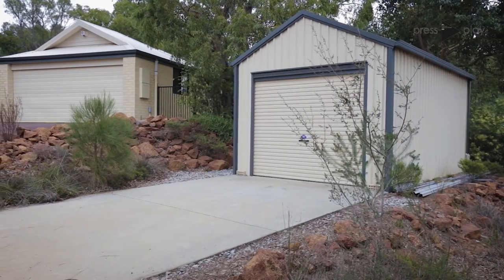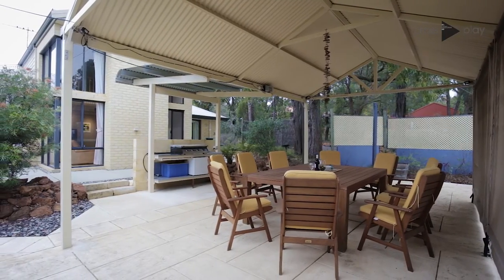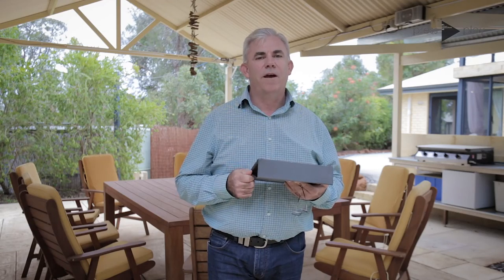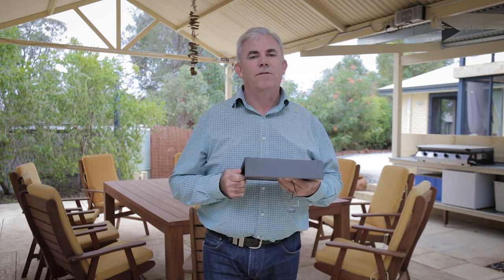Thanks for viewing this beautiful property with me today. As you can see there's a beautiful patio to sit under and enjoy the local flora and fauna that this block offers. Remember we are on with a select date sale, so make your viewing promptly as this home won't last long.